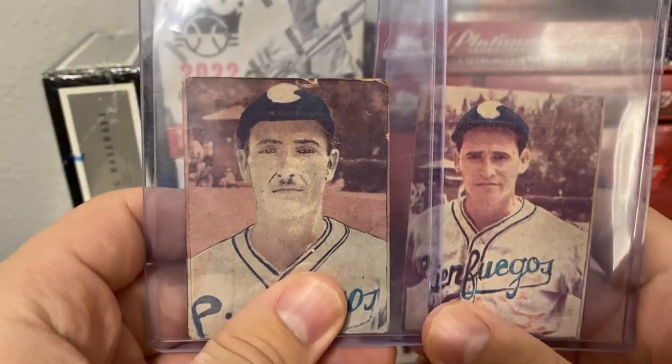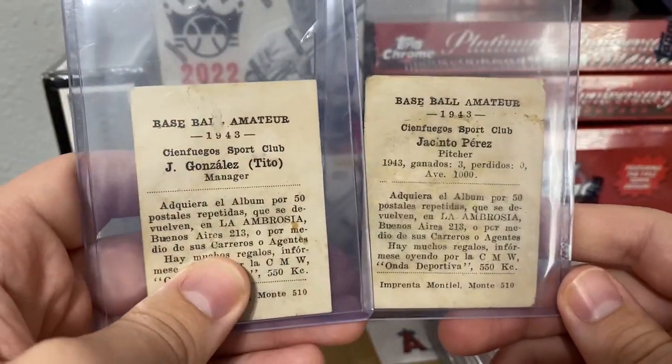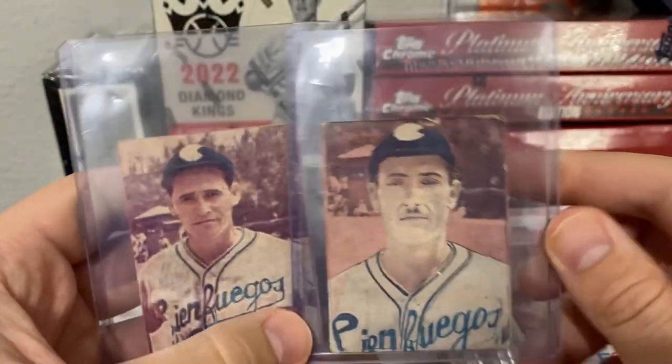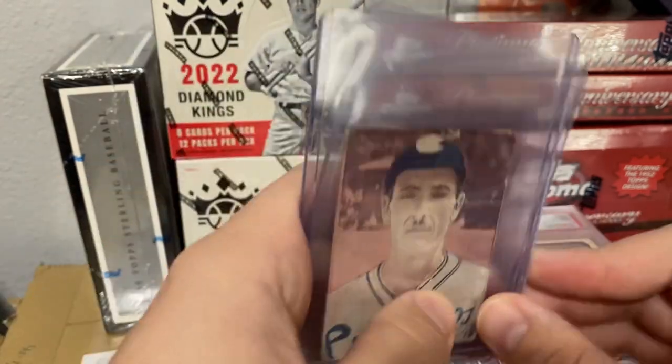Two 1943 cards — I don't know too much about them, I think they are from Cuba. Don't have the players on them, but these will be for sale.